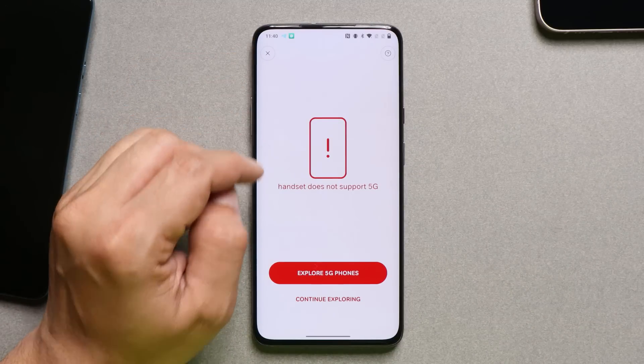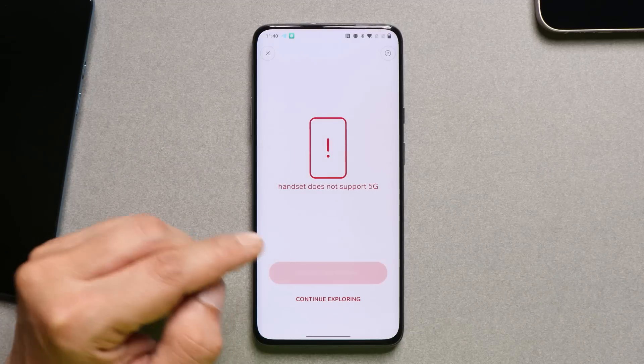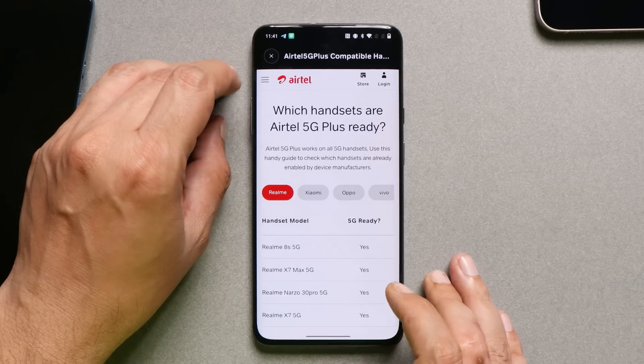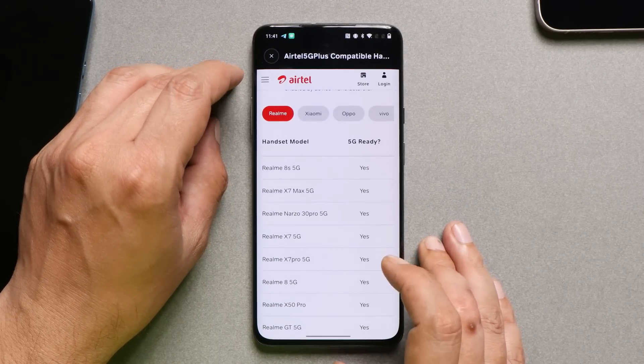What's up guys, welcome back to yet another video. So you guys must be aware that 5G has already been launched in India, and in this video I will tell you guys how to check whether your device is compatible with 5G or not. Along with that, I will also tell you guys which devices require a software update to get working 5G.